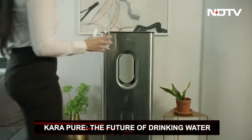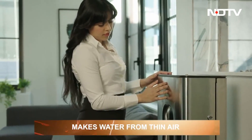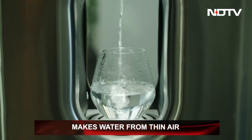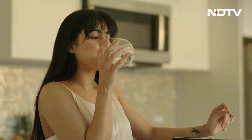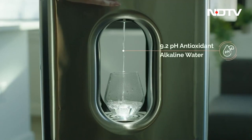Second on our list is the CaraPure Water Filtering Device. It can make water from thin air, pretty similar to how an air conditioner works. The CaraPure has unique technology that can absorb the moisture in the air and convert it into clean and safe drinking water. The air contaminants are also taken care of, courtesy of its inbuilt mechanism which can kill germs as effectively as boiling water.